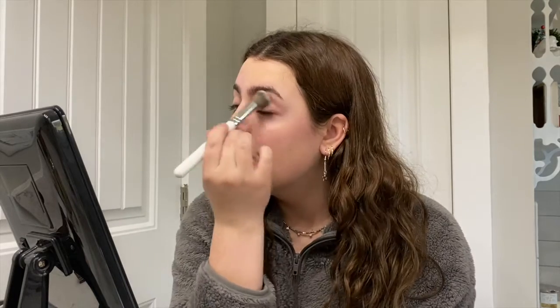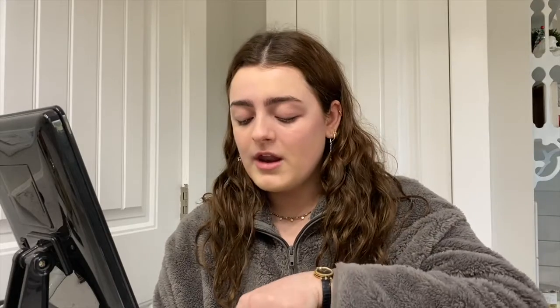I put it below my eyebrows and just blend that in. I don't put concealer under my eyes because I just don't like how it looks on me.